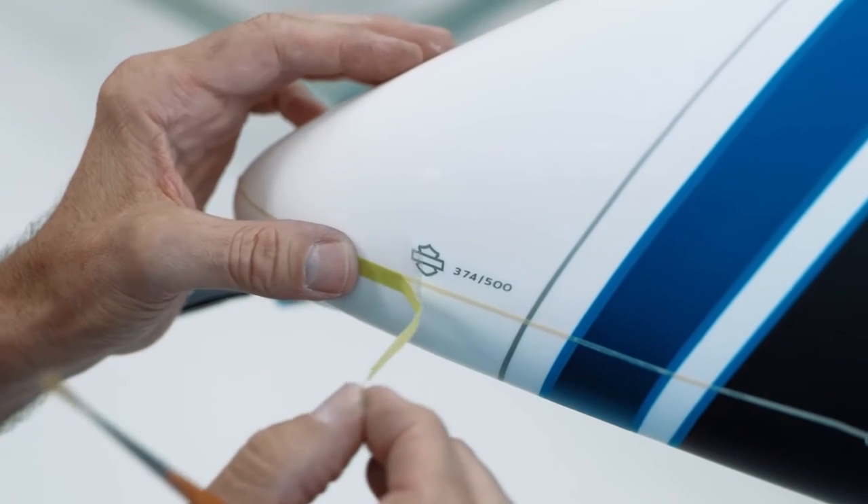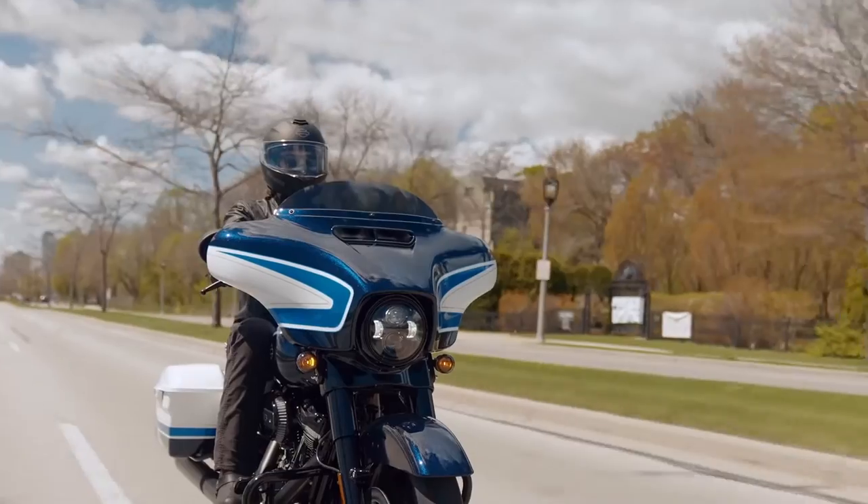Custom paint is always a big deal for Harley-Davidson. It's a way for us to offer our customers something special that not everyone's gonna have. They're numbered zero-zero-one up to five hundred of five hundred, so it's gonna be five hundred lucky people that get Arctic Blast.